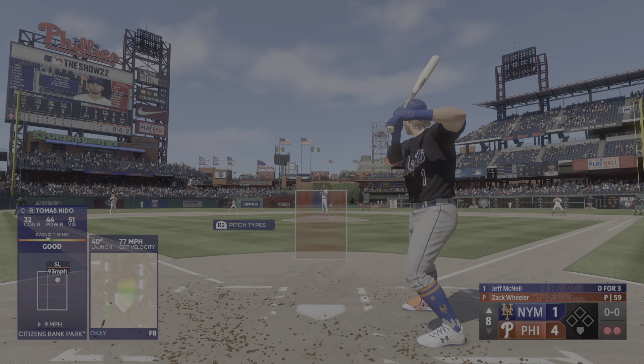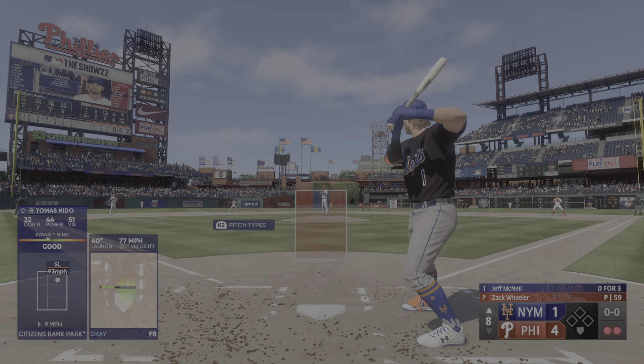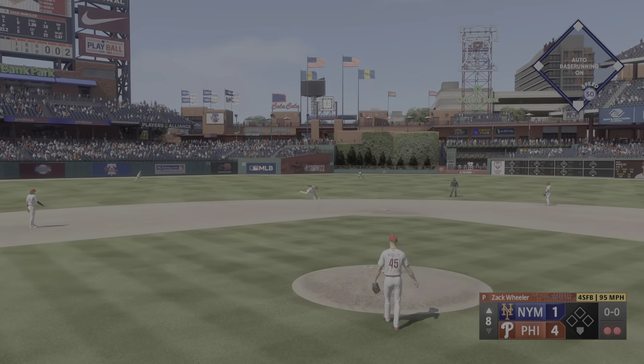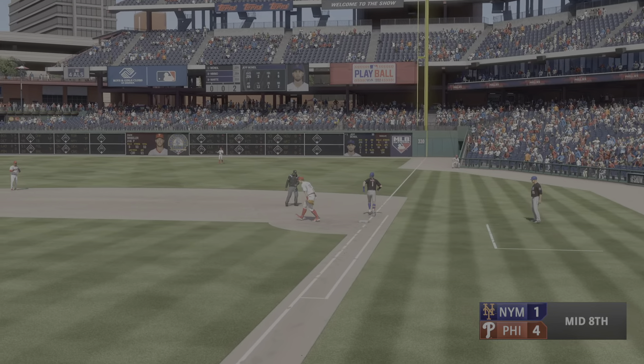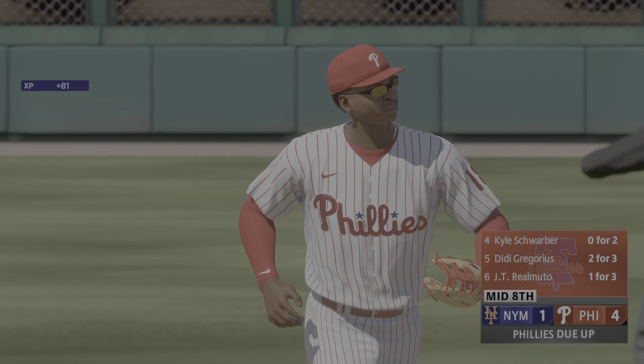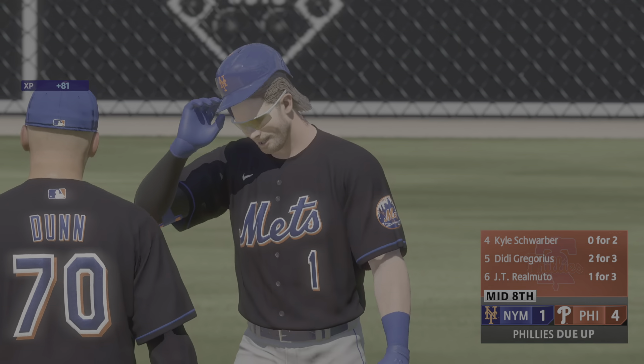Now at the plate, Jeff McNeil, second baseman. Up the middle — what a stop — fires to first! Very nicely done. Three up, three down for the Mets. And this is still a 4-1 ball game.